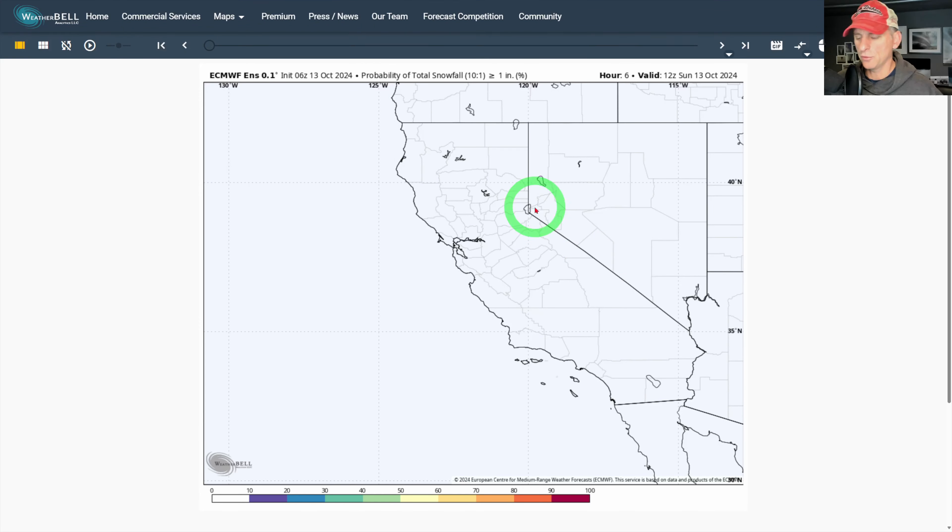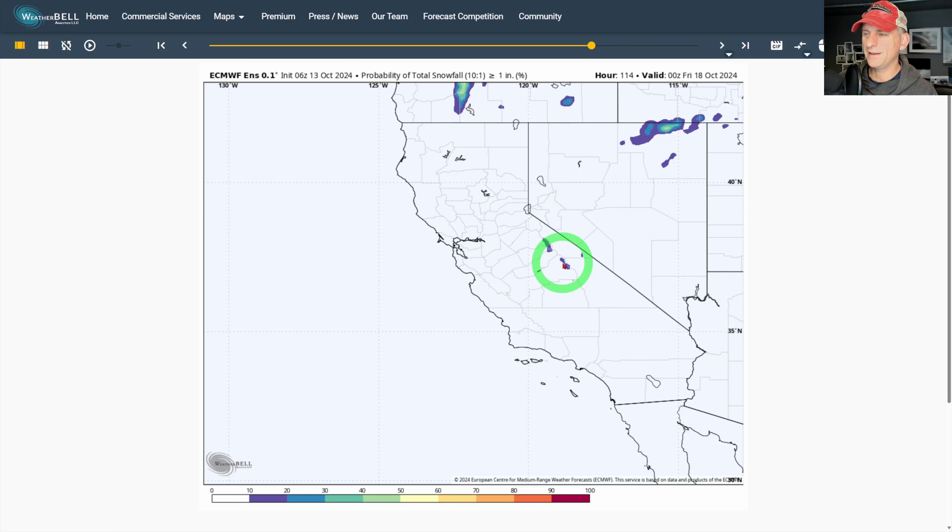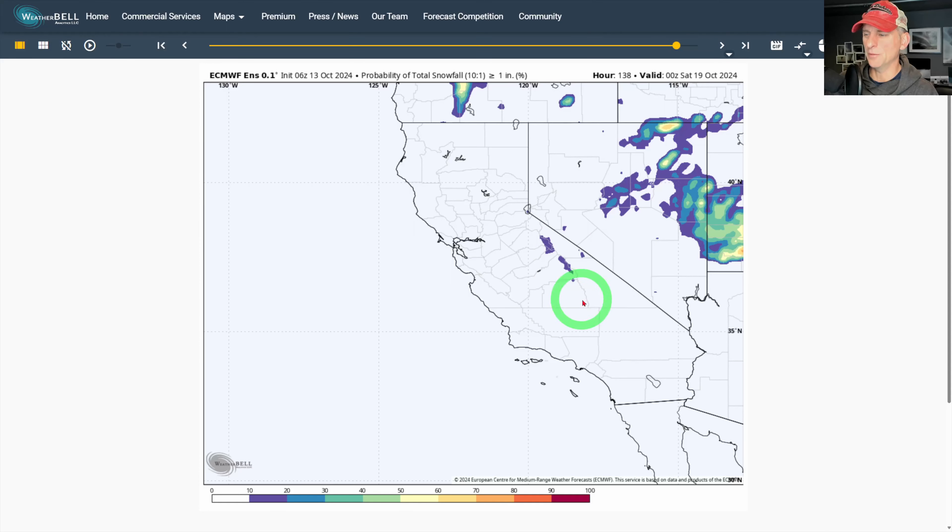Looking at probability of total snowfall — there's a little bit in the forecast but it's not much. That's the probability of an inch or greater. You can see maybe a one or two percent chance as we go into the end of the week. We'll see if this trends a little bit snowier over the next few days, but the big story here is the cooler temperatures coming, especially for the higher terrain.